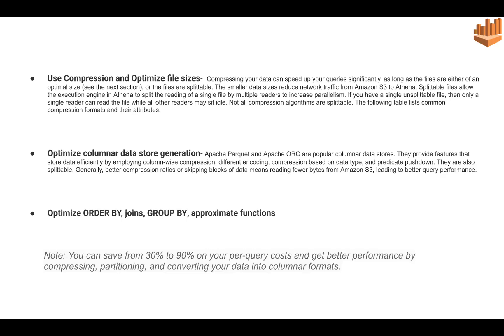Lastly, by applying normal SQL optimizations — such as optimizing ORDER BY, JOINs, GROUP BY, and approximate functions — we can further improve performance. These are basics we already know about optimizing SQL queries, and they apply to Athena as well. By applying all these techniques, we can save from 30 to 90 percent on per-query cost.